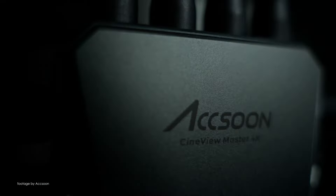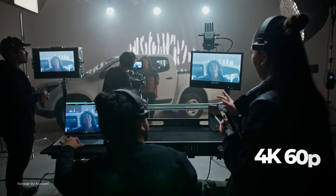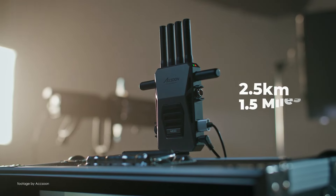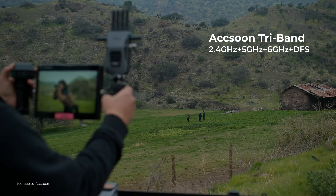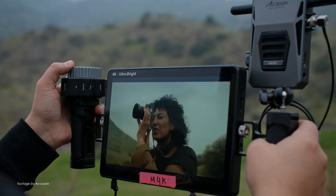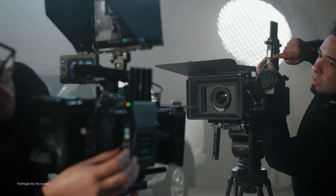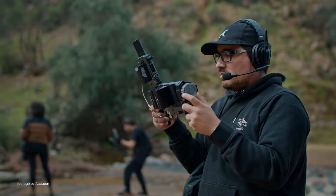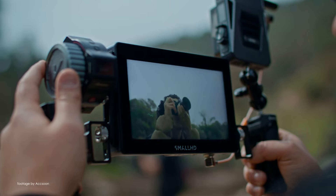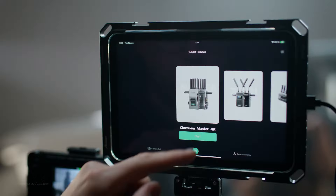Budget wireless maker Axion unveiled their new Cineview Master 4K, a new low-latency wireless transmission system with 4K 60p support, SDI and HDMI connectivity, 25ms latency in 1080p, and their latest tri-band transmission which supports up to 2.5km range, making it a seriously good proposition for a wide range of productions including corporate, low-budget commercials, and everything in between.